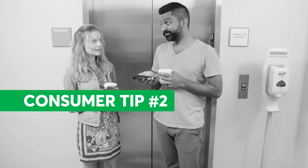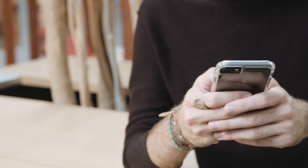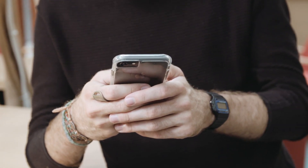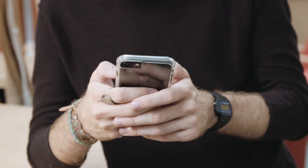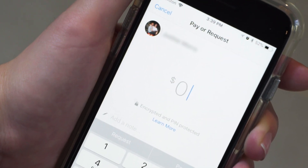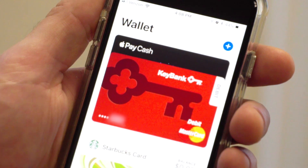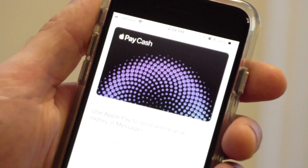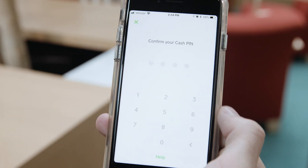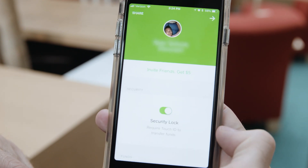Consumer Tip number two: Set up extra security. Consumer Reports' research shows that most peer-to-peer service providers make extra security features available to users, but in most cases consumers must opt in to use them. Venmo, Square, and Facebook Messenger all allow users to set up an extra layer of security, such as entering a PIN or using a fingerprint to open the app or make a payment. Apple requires users to confirm all payments. Adding these security features only takes a few seconds and they are well worth it. Consumers should choose services that have these security features and enable them.